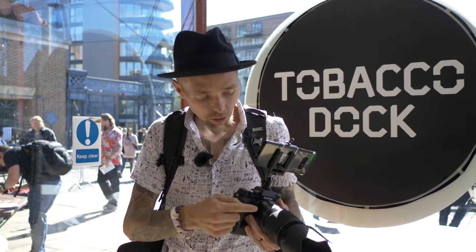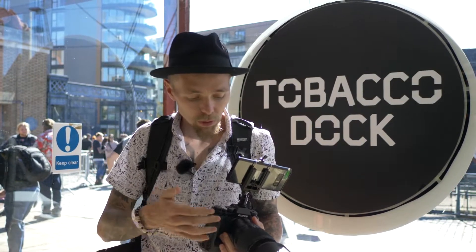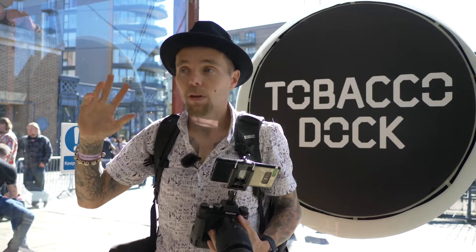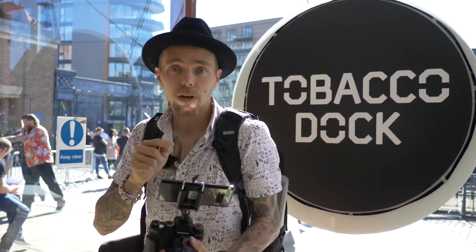Camera is now attached to the XT2. I've currently got the 50mm to 140 on — it's about 70 to 200mm equivalent, f/2.8, and it's a stabilised lens. I'm going to be going through the whole of Tobacco Dock. We've just got here, I've got my band on, and I'm actually going to be rolling live so you guys are seeing this in real time.